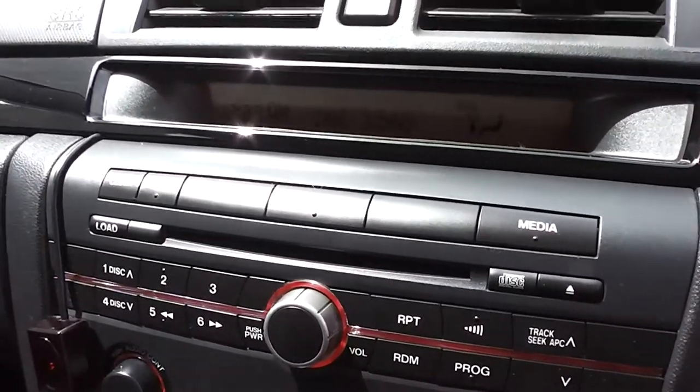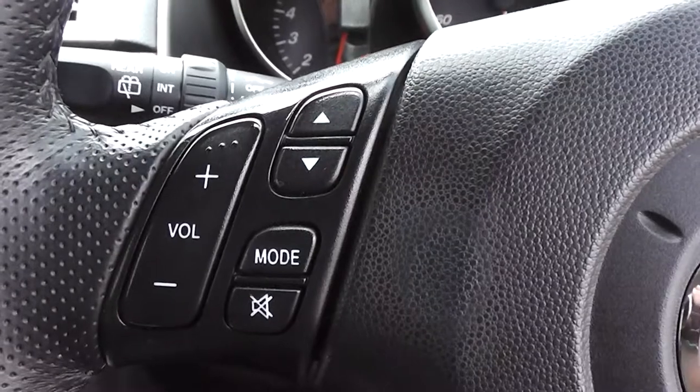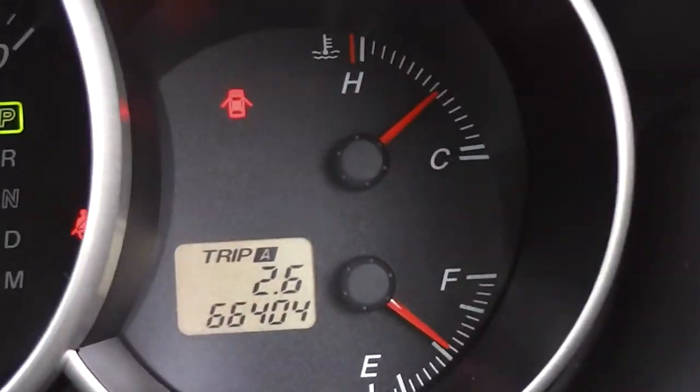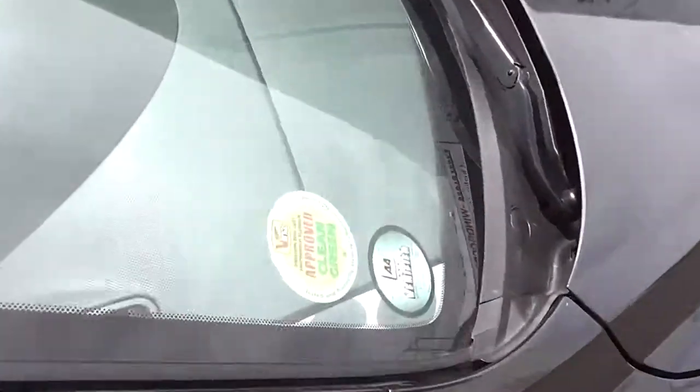Has the factory CD player, and has controls for the volume and tuning on the steering wheel. Currently sitting at 66,404 km, and as mentioned it has the AA mileage verification.